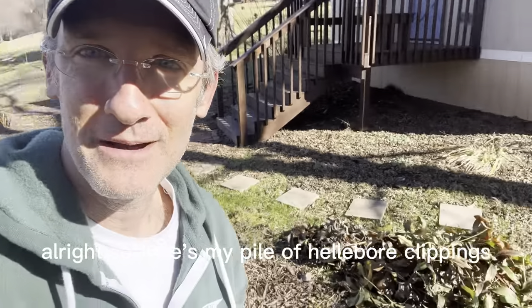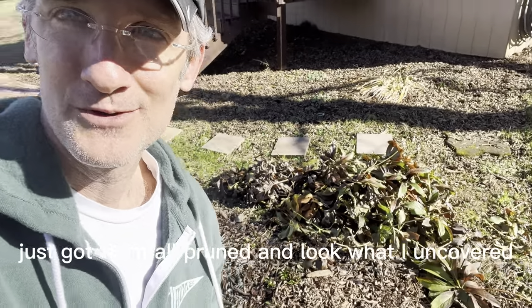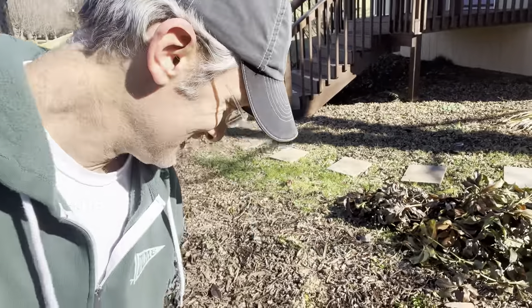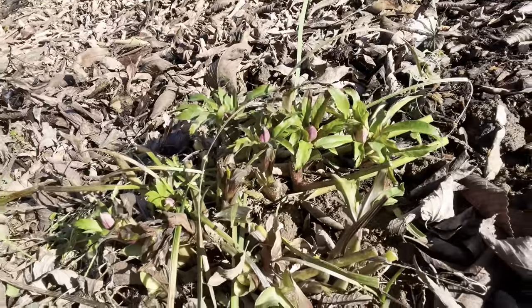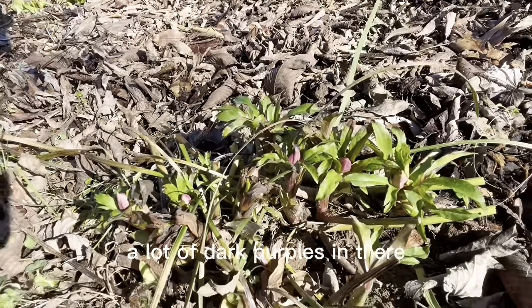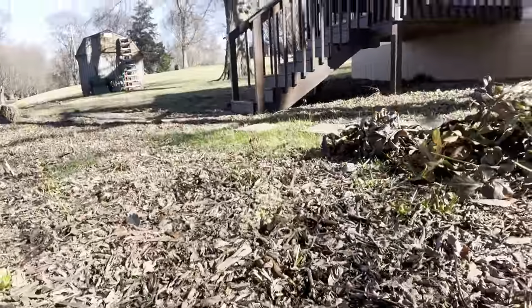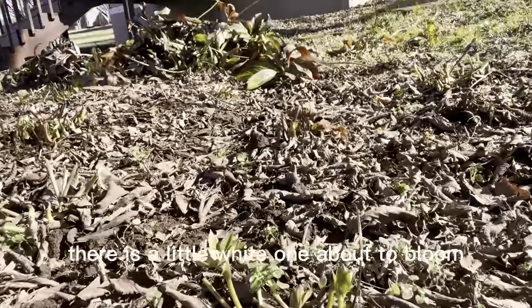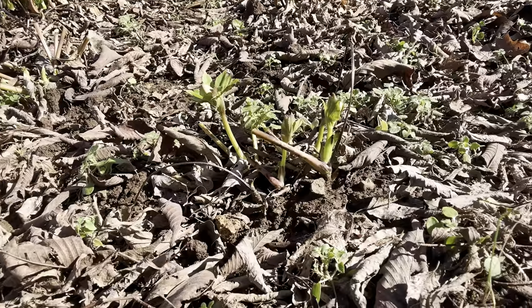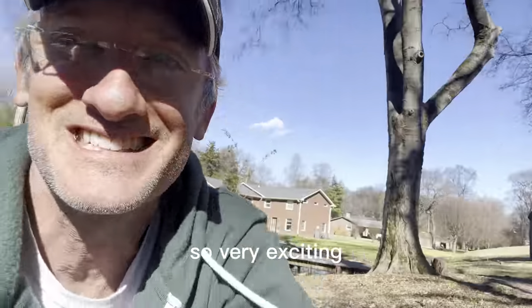Here's my pile of hellebore clippings — just got them all pruned — and look what I uncovered. See the little reds? Little dark purples in there? And then right over here there is a little white one about to bloom. See that? So very exciting.